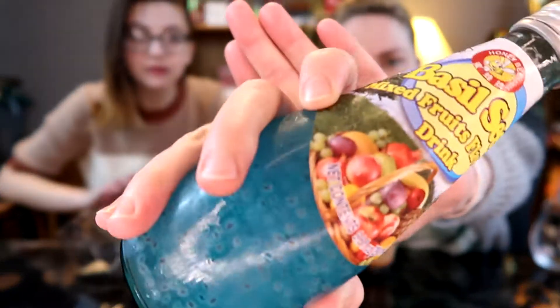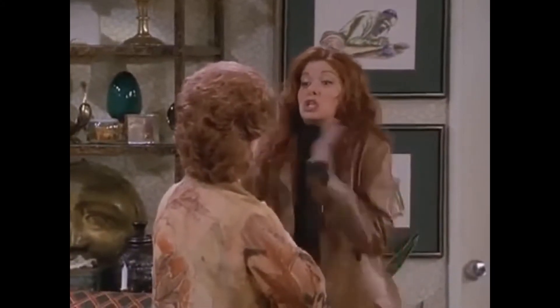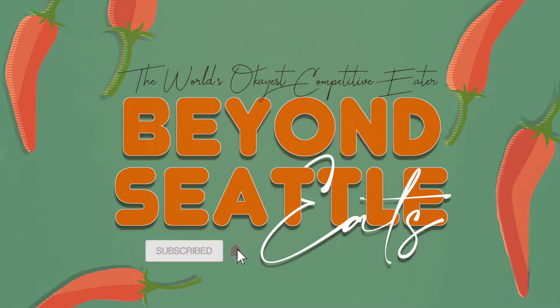We got this one because it's bright blue. It says basil seed but they remind me of chia seeds, yeah. Okay, which do you want to try first? Let's try this one because it's very intriguing, and I know that one's gonna be delicious.